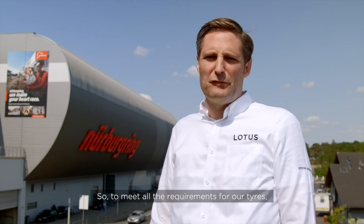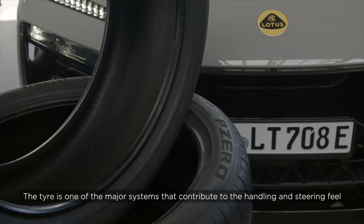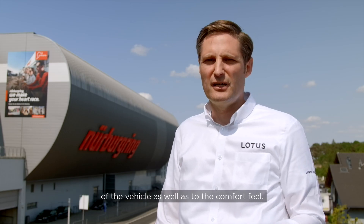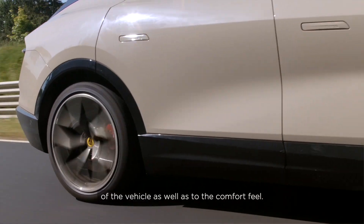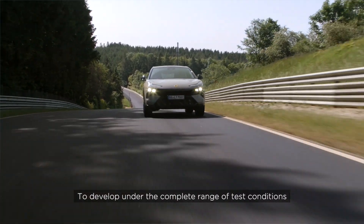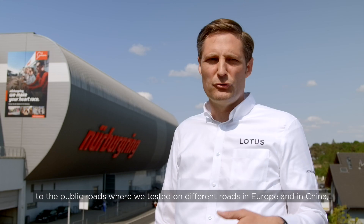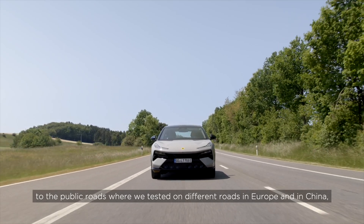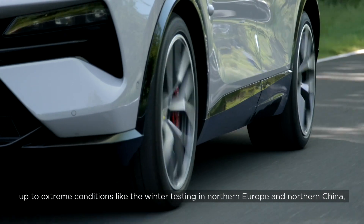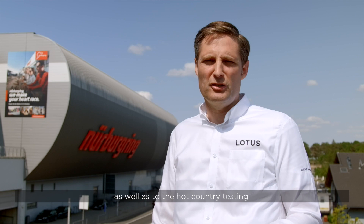To meet all the requirements for our tires, we did a very close collaboration with the Pirelli team. The tire, as one of the major systems contributing to handling, steering feel, and comfort, was developed under the complete range of test conditions. We took the vehicle with Lotus and Pirelli test engineers to public roads in Europe and in China, up to extreme conditions like winter testing in northern Europe and northern China, as well as hot country testing.